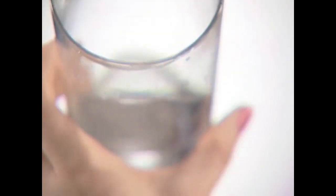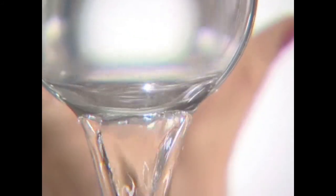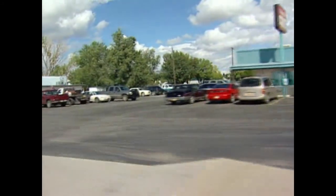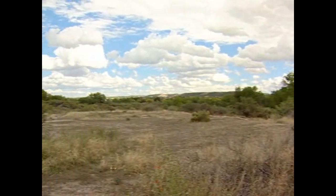Meeting new drinking water regulations can be an overwhelming task. Bloomfield, New Mexico was able to reach its water quality requirements in a very short time by selecting the Trident HS multibarrier treatment system.